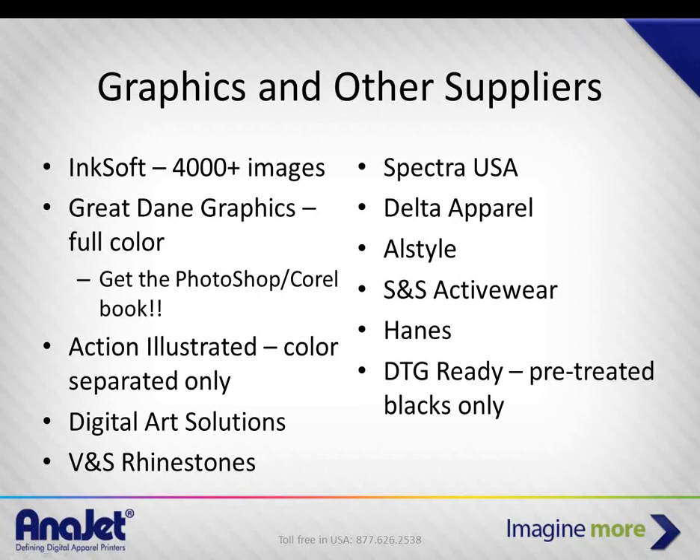For good graphics, we highly recommend Great Dane Graphics. Action Illustrated has thousands of color-separated illustrations, which can be very handy if you're designing original graphics — you can even switch between direct-to-garment and screen printing and back if you want to.